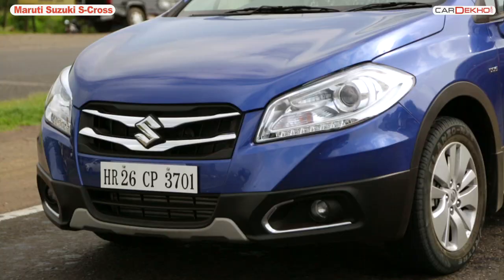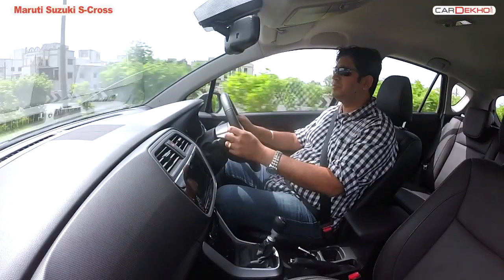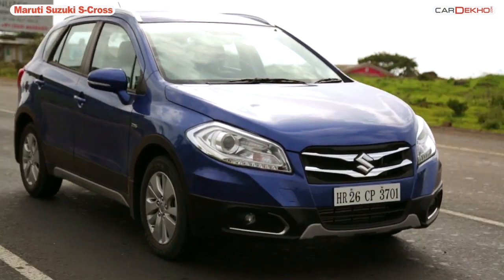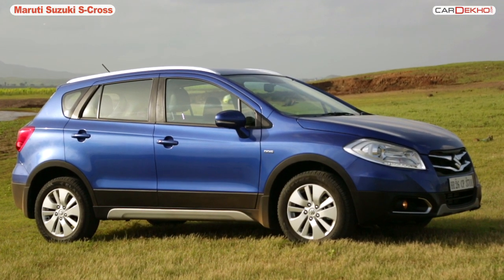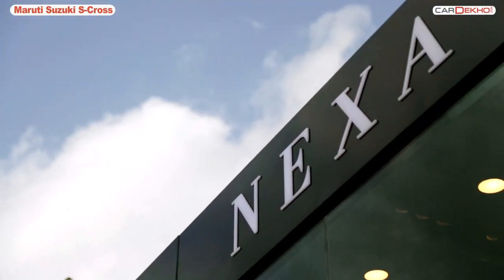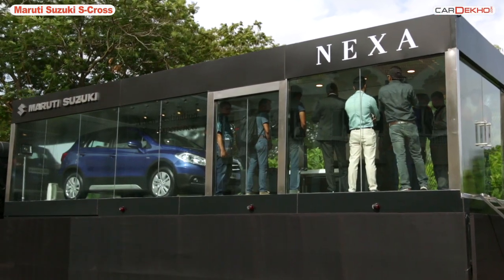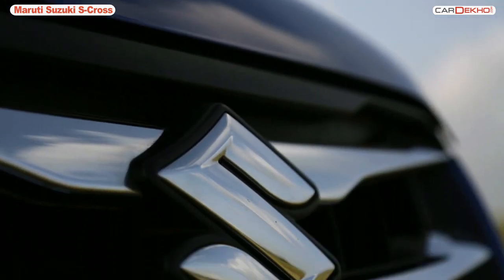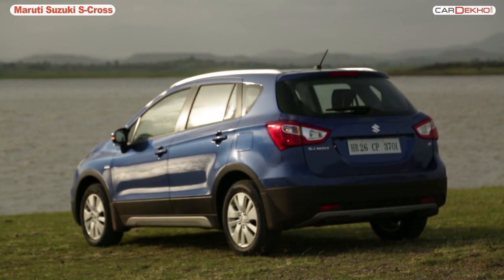To sum it up, the S-Cross comes across as a balanced package. It looks nice, if not very stylish, and has a very spacious cabin with a long list of standard features. It comes with a reliable 1.3-litre diesel and a very torquey 1.6-litre diesel, good dynamics, and most importantly comes with Maruti's trusted brand value. To make the buying process premium, Maruti will only be selling the S-Cross through Nexa dealerships with a personalised touch. With the S-Cross, Maruti aims to create a new segment — that of premium crossovers. The product has the capability and the only remaining factor is the pricing.